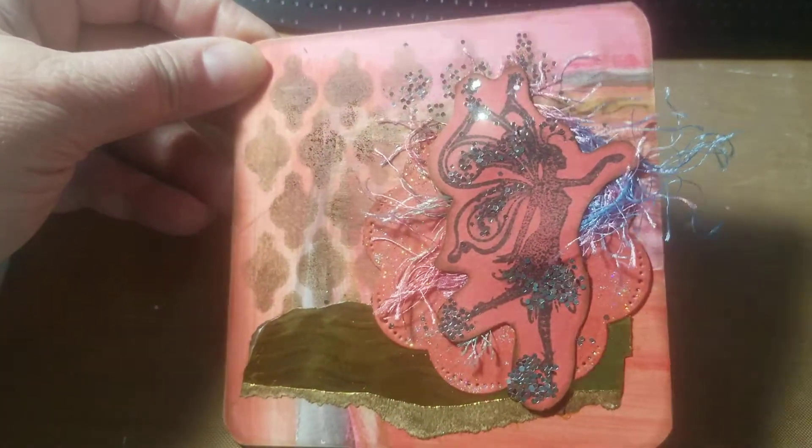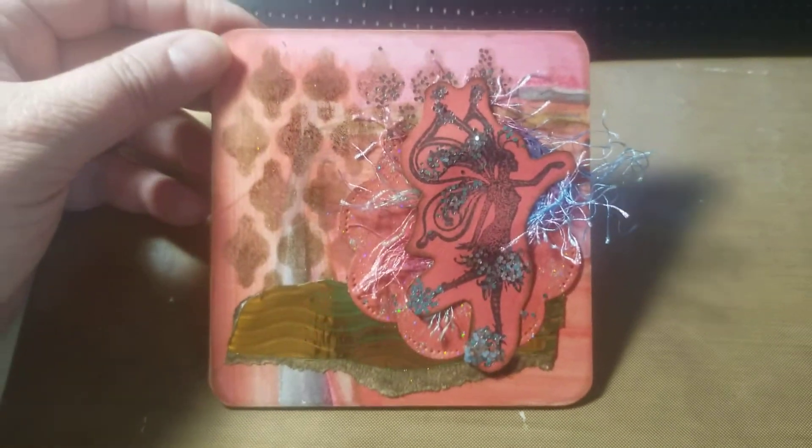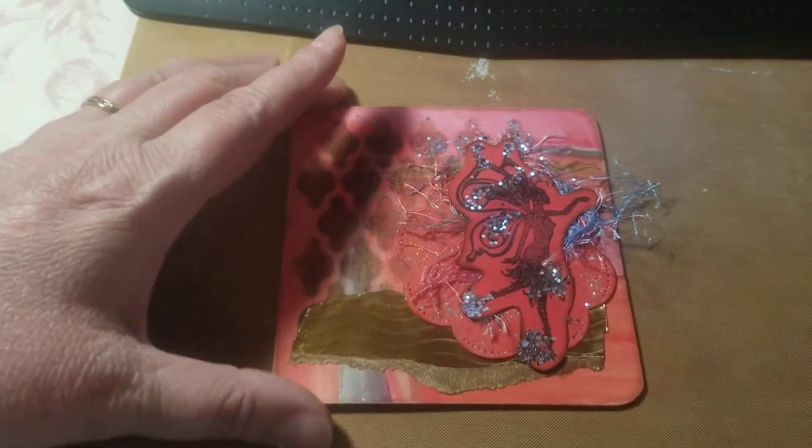I just thought it was really cute and I was just kind of having fun playing with the dyes and the stamps from BB Crafts on this one. Now I do want to let you guys know: